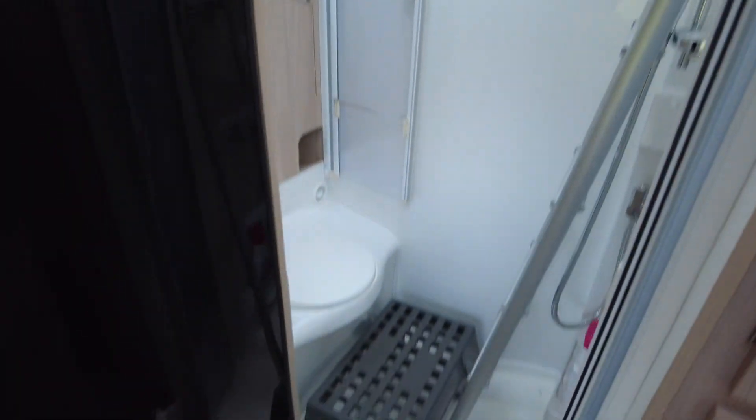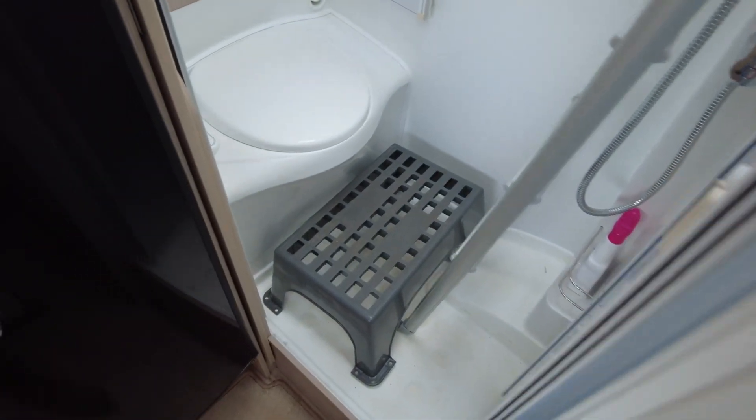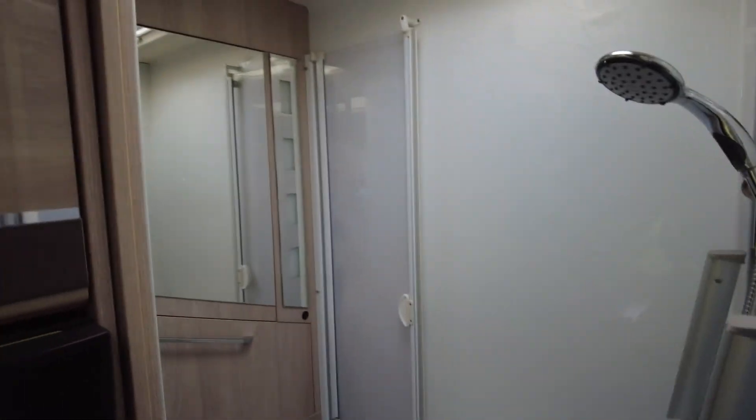Into the bathroom — a good size wet room. The ladders are in here because they won't fit on top of the drop-down bed, but as you can see it's in great condition. Fold-down sink. It is carpeted.